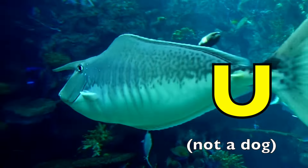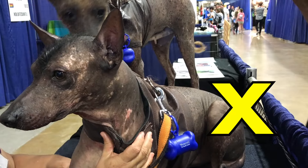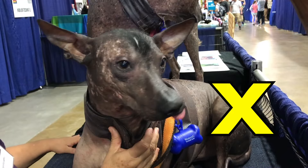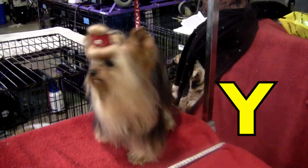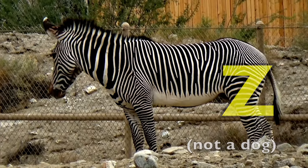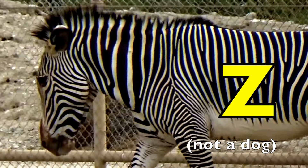O is for Old English Sheepdog. Old English Sheepdog. P is for Pomeranian. Pomeranian. Q is for Queen Bee. R is for Russell Terrier. Russell Terrier. S is for Siberian Husky. Siberian Husky.